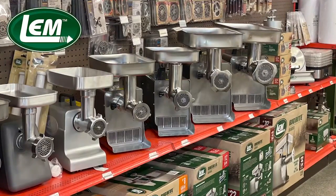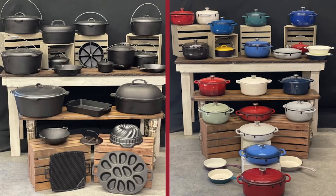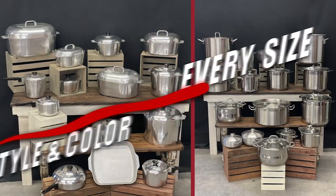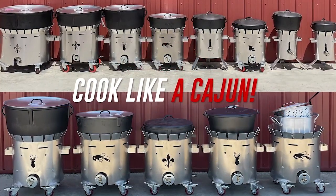We have a large selection of LEM meat processing equipment to make your own boudin, sausage, and more. From cast iron to enamel, we have a selection of sizes and colors, including stainless and aluminum pots and spoons. We have outdoor cookers for your jambalaya, cracklins, gravies, and gumbo.